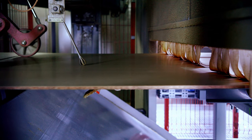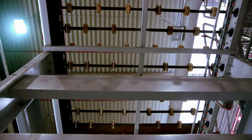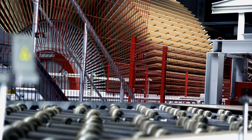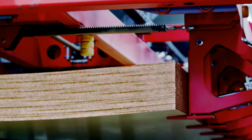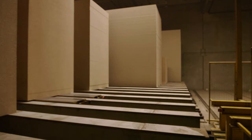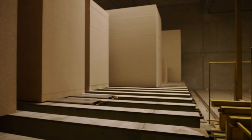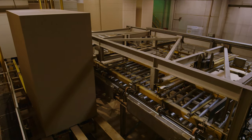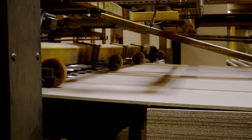At the end of the line, an inline saw cuts the panels to size. At this moment, they still have a temperature of up to 250 degrees. To let the panels cool down, they are then fed into the star cooler. From there, they are conveyed via the stacking machine to the conditioning storage, where the panels are left to condition for 24 hours. Cooled down to storage temperature, they are now ready for fine sanding.